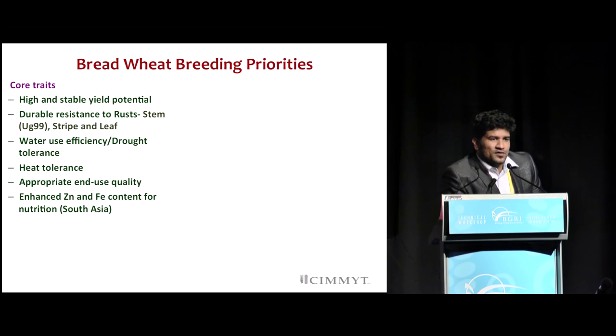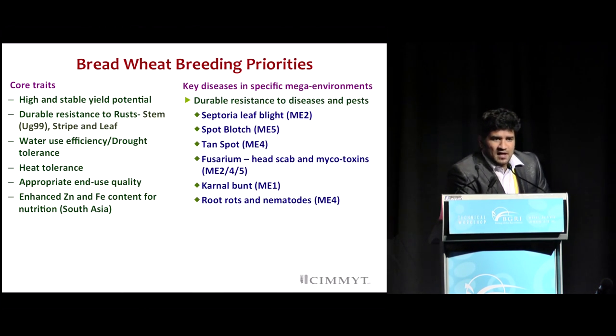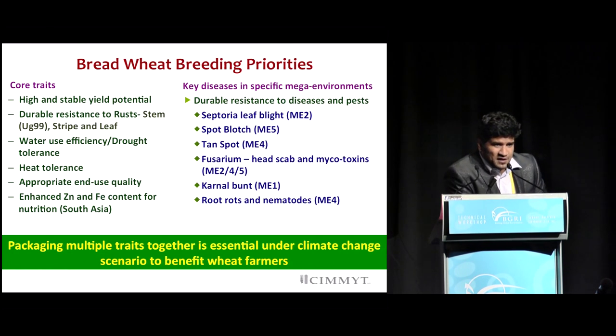With the global challenge of micronutrient deficiency, we have Harvest Plus, dealing exclusively with bio-fortified wheat to enhance iron and zinc levels within the CIMMYT germplasm distributed globally. Looking at emerging issues within mega-environments, we're also looking at septoria tritici blotch, spot blotch, tan spot, fusarium head scab in mega-environments two and five, and karnal bunt in mega-environment one. We're also looking at root-borne diseases as well as nematodes in mega-environment four. The CIMMYT wheat breeding program addresses a package of traits incorporated into germplasm distributed as international germplasm globally.